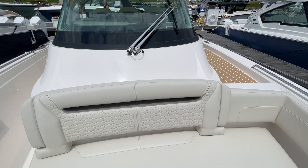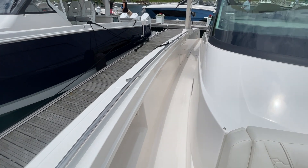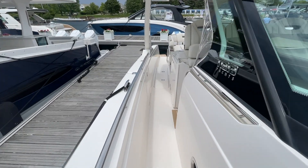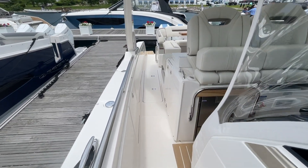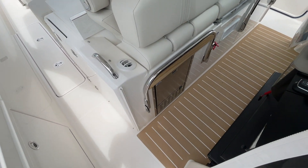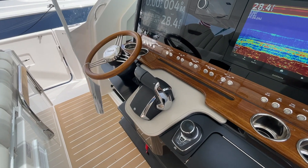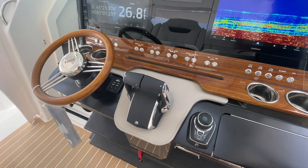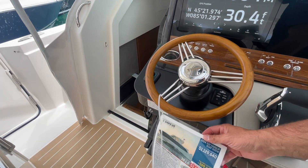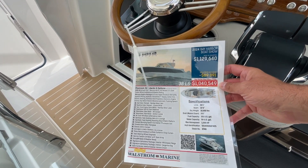That rear seating is beautiful for entertaining — you can envision a sunset cruise with your significant other, friends, or family. It would be really comfortable back there. Hope you enjoyed this review of the Tiara 38 LS luxury yacht, clocking in at just over a million dollars. If you've got any questions or comments please leave them below, and we'll see you next time.